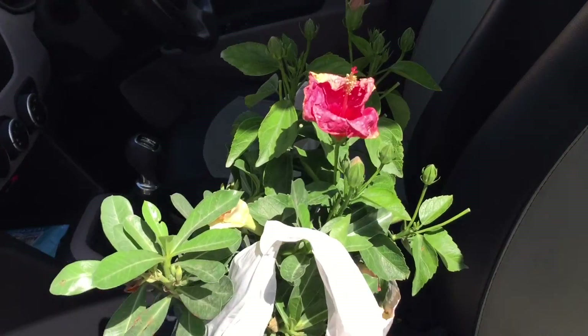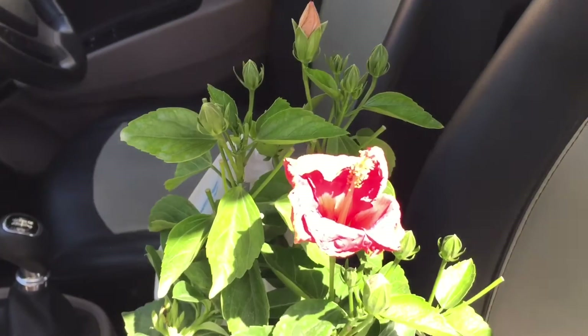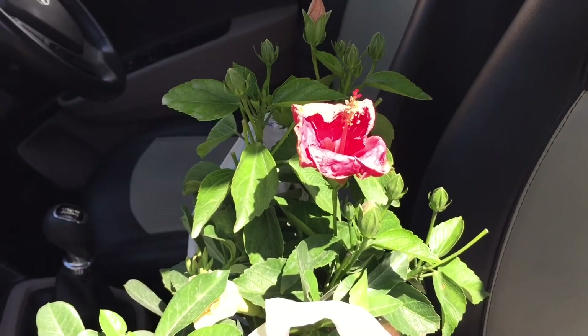Look — the hibiscus was fine in the morning and it has completely shriveled up.